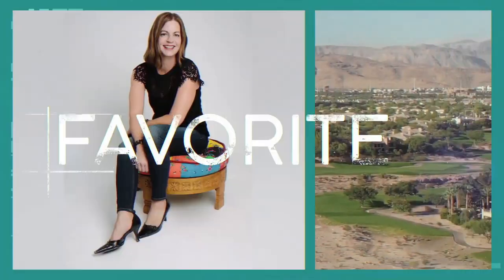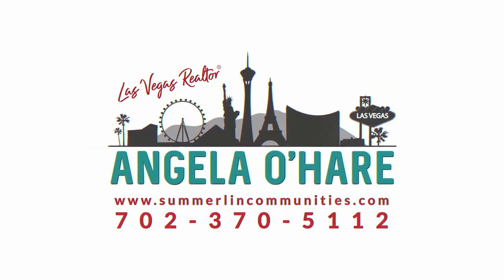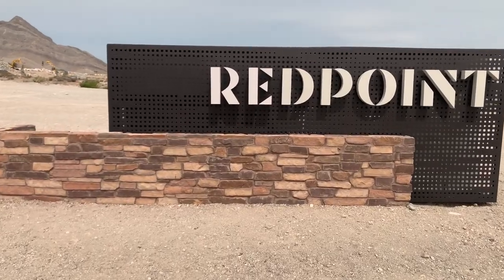What is Red Point and what is Red Point Square? Welcome back to my channel. I'm Angela O'Hare, your favorite Las Vegas realtor. Today I'm going to introduce you to two of the very newest, brand new villages in Summerlin — Red Point and Red Point Square — which are going to be the new gateway to Summerlin West, located off of Far Hills on the 215.